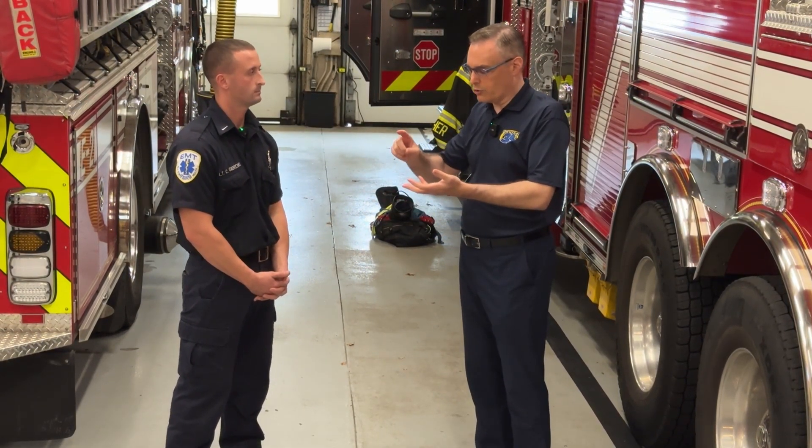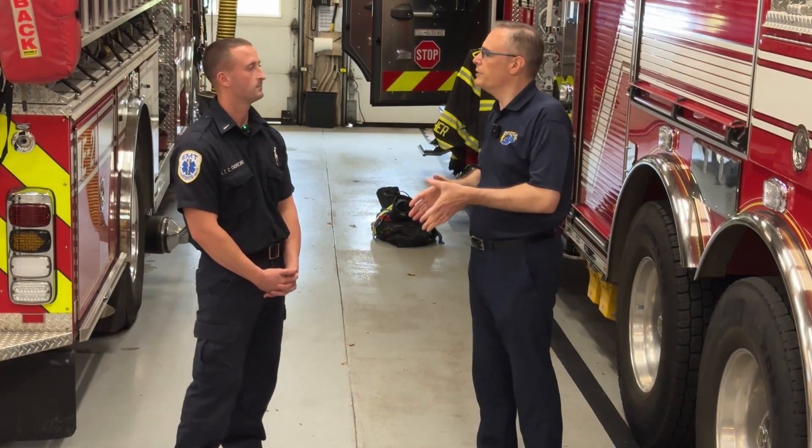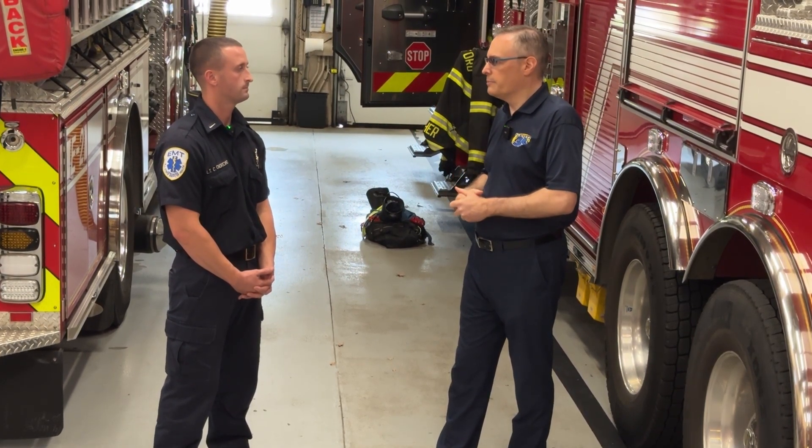We've all heard it: if you see something, say something — and it definitely applies here. If you see a wire down, trees down, or flooding, call it in. The folks at the fire department are not going to be upset if you call in something that's already been reported. Absolutely give that number a call, because you may not even know about it — they could be spread thin throughout the town during a large-scale event.